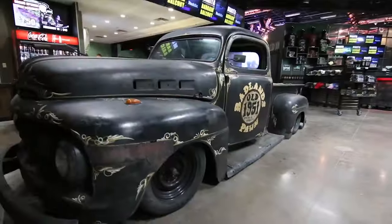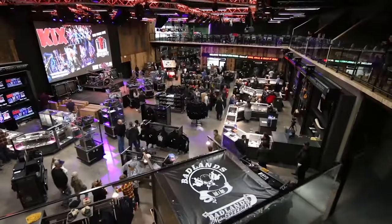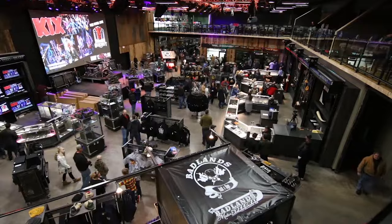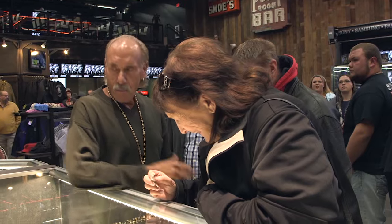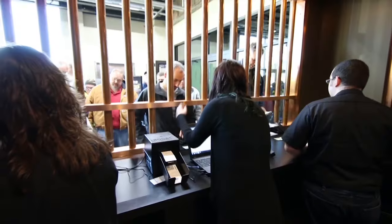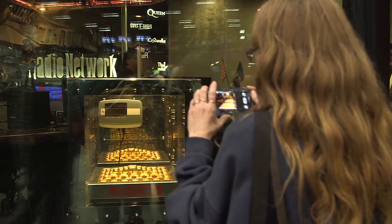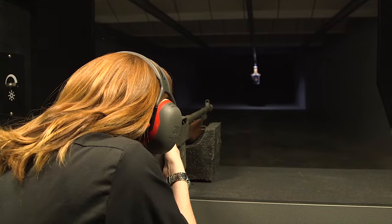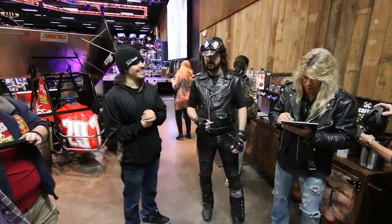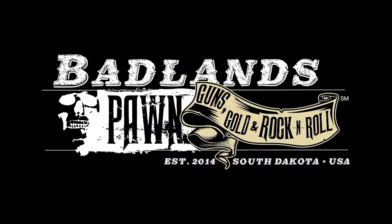Are you ready to experience the Badlands? We hope so, because the doors are open and you're not going to believe what's inside. Take a walk on the main floor and see all of the incredible items for sale. Check out the amazing jewelry selection. Want to buy tickets to Badlands Motor Speedway? You're in luck. Take a peek at our DJs behind the glass. Curious about our gun store and gun range? Our experts are standing by. Plus, you never know which rock star will drop by next. It's all waiting for you here at the Badlands.